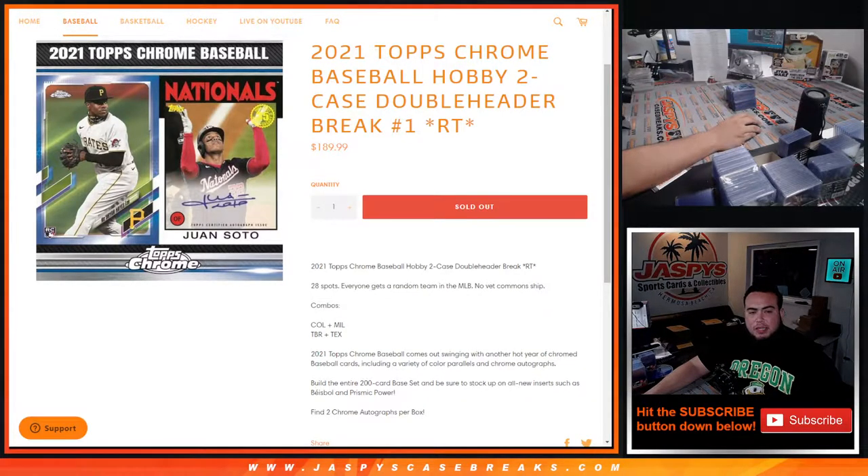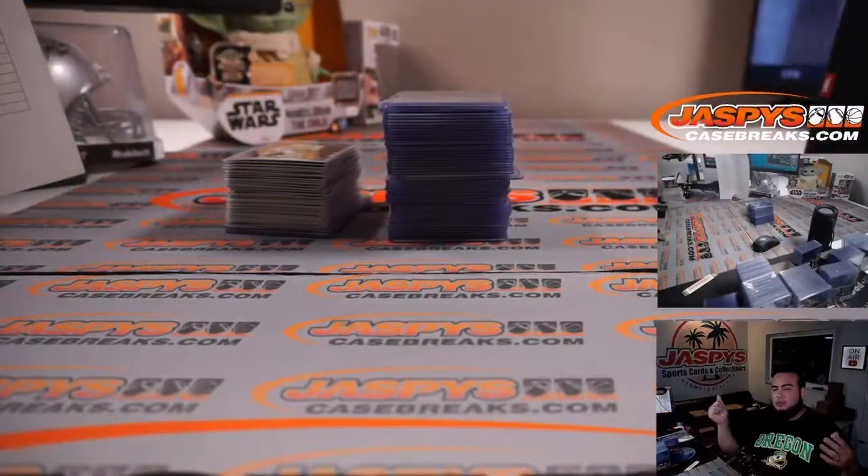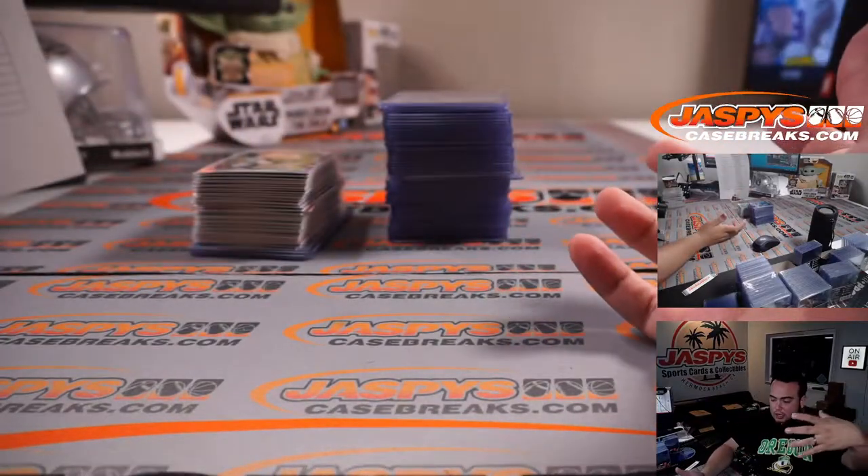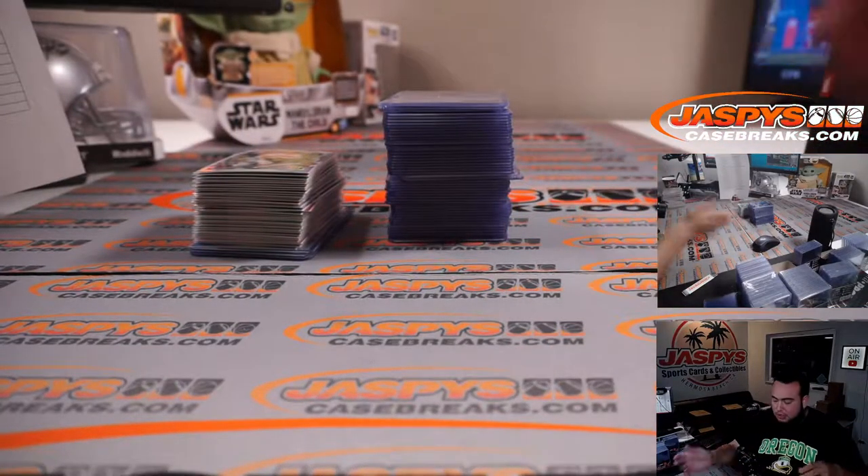What's up everybody, Jason for Jazpies Case Breaks. We just finished the Topps Chrome baseball hobby two-case double header break, round number one. So this is a quick little recap video for you guys. If you don't want to watch that two-hour-long break, I'm just gonna skim through any color cards that we pulled out of here — there's just a ton of stuff.